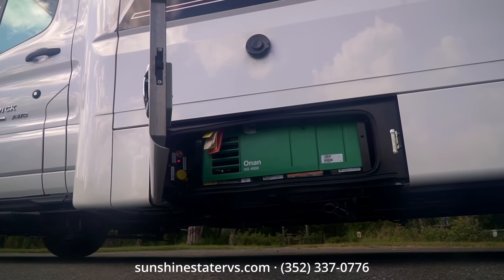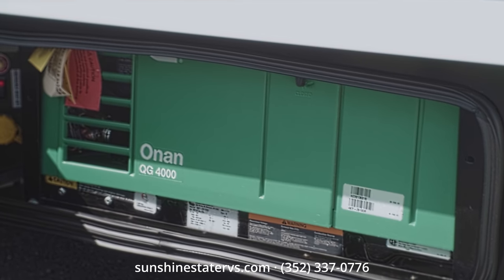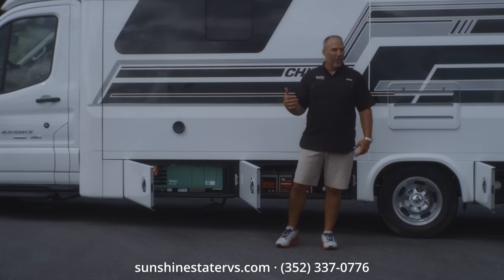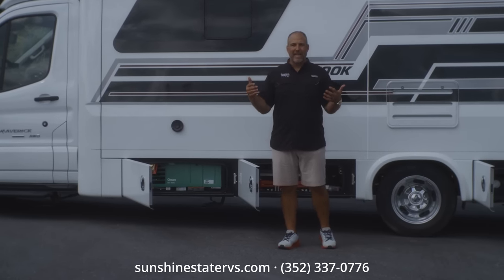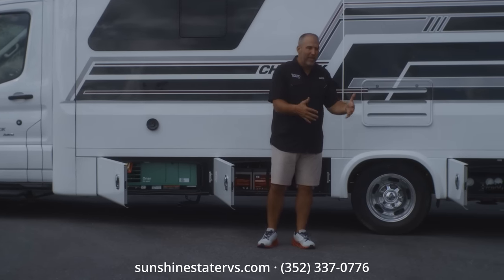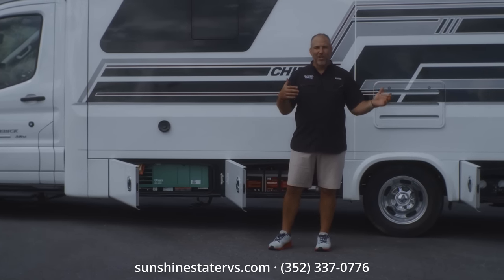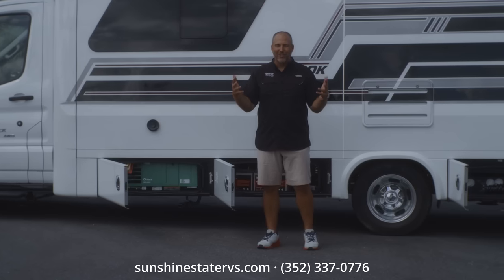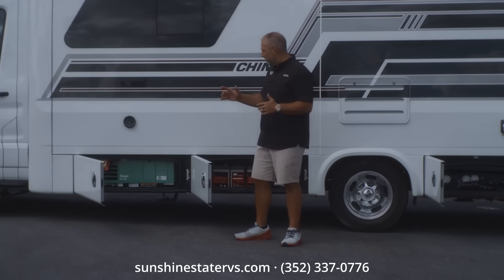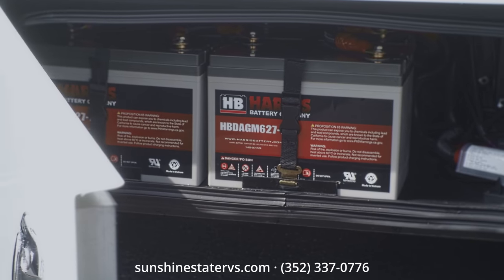This one has an Onan 4000-watt generator — it is approved for national parks. You cannot hear it while it is running. I remember when we first got one in, one of my employees turned it on and said, 'Nick, the generator is broken, it's not making the same sound all the other generators make.' I went out and looked at it — that's the brand new ultra-quiet generator. Even my technicians didn't know what to expect from it.